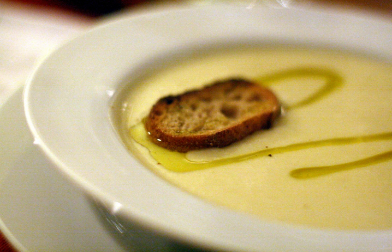Vanillerostbraten, an Austrian beef cutlet dish prepared with garlic, salt, pepper, butter, onions, and brown bouillon, and normally served with fried potatoes.